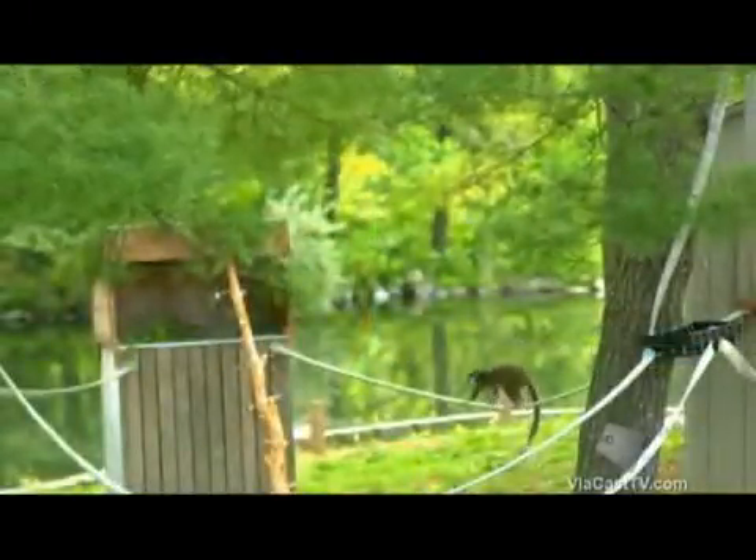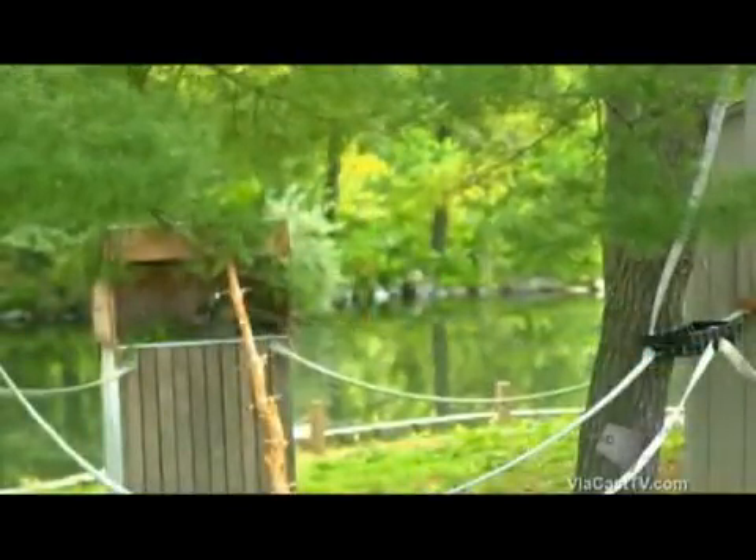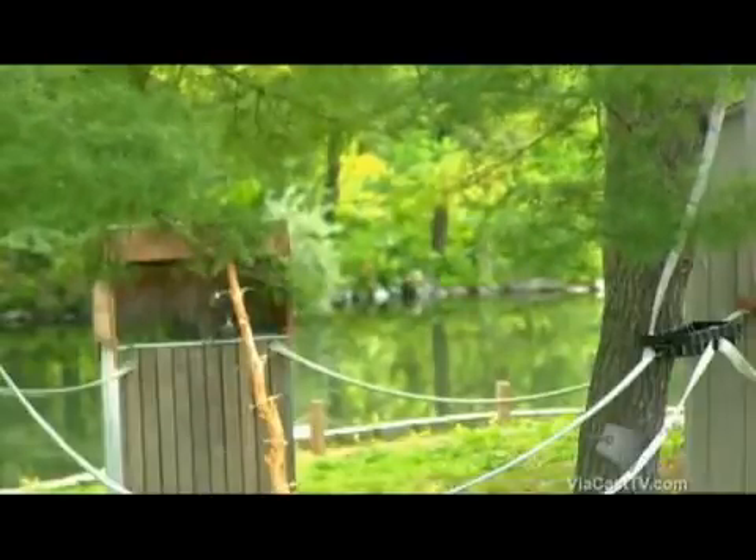Lemurs are primates, so they are very good climbers. They have opposable thumbs, so they're very manipulative. They can jump very well. They're basically tree dwellers, and they do very well in that habitat.